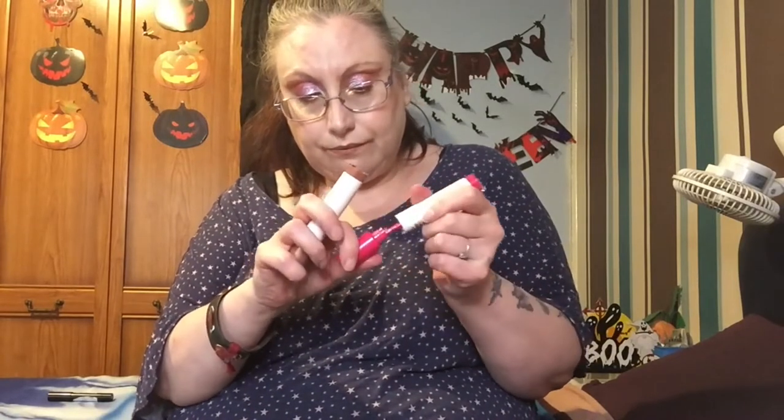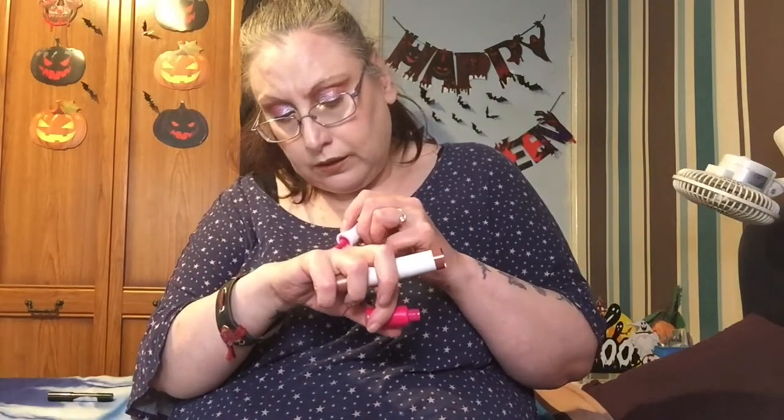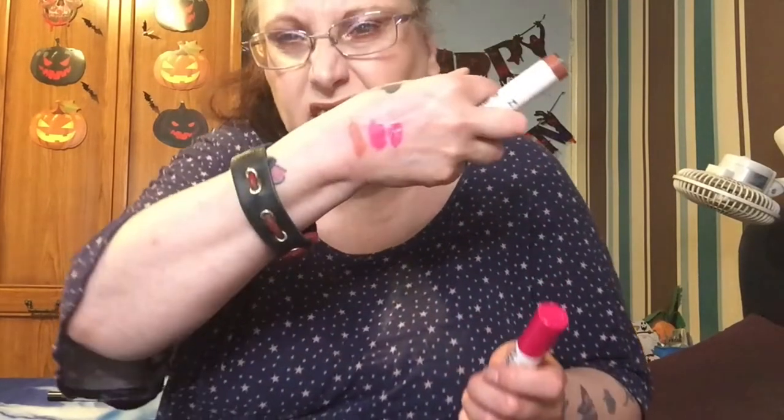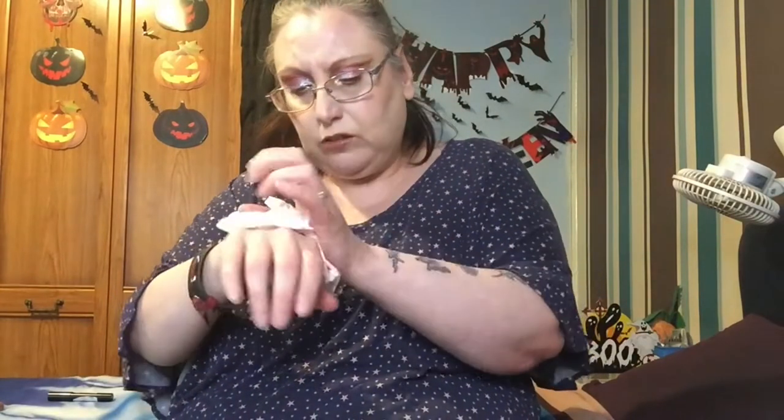I'll swatch this gloss just so you can see - it's so pretty, that gloss is really gorgeous, I really do like it. But yeah, that's not smelling too good. I'm going to get rid of those - they're going because they don't smell too great and I don't use them anymore, and even if I did they still don't smell great, so they're going.